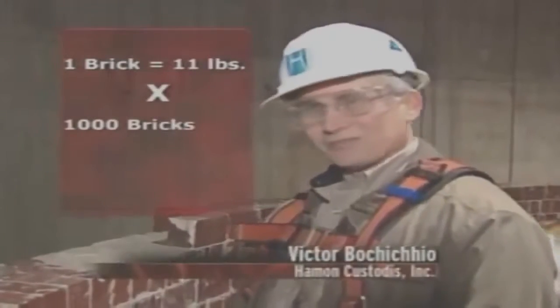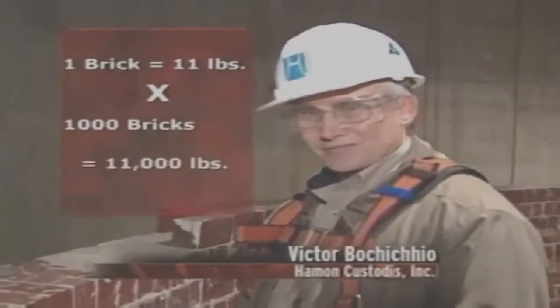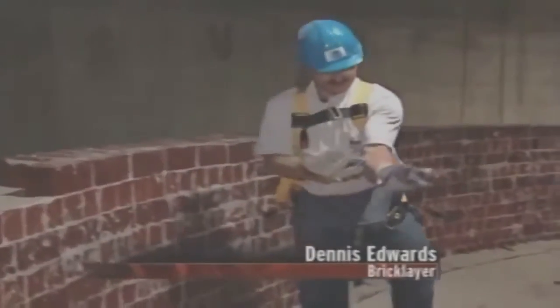Each brick weighs approximately 11 pounds, and each bricklayer lays about 1,000 bricks a day, so during the course of a day he's lifting approximately 11,000 pounds. It gets you right in here and gets you right in here. It just takes a lot of time and practice.